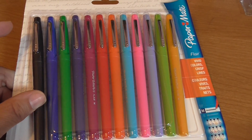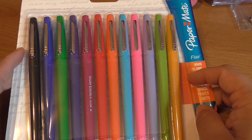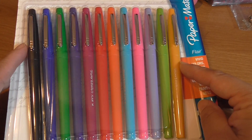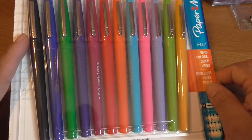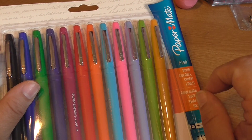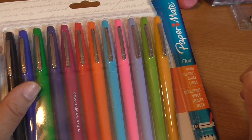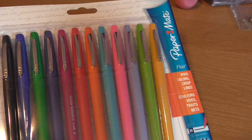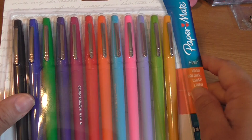They were five dollars for this entire pack. When I went to Staples, the original price says they were $18.49 — I would never spend that much on pens. But it is a lot of pens: 12 colors, and they write so smooth. I just like the way these pens write. They're not really pens, they're more like felt tip pens — that's what they are.